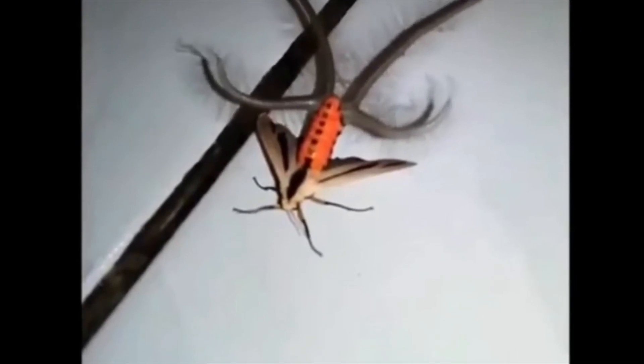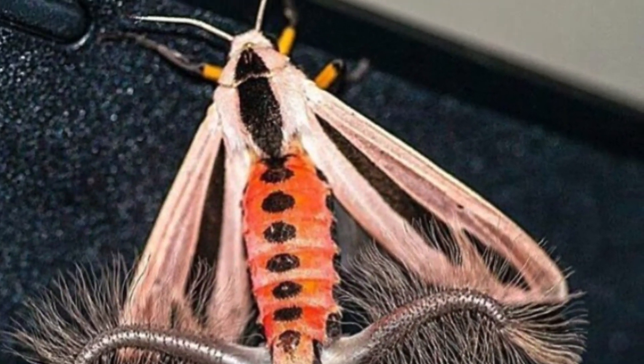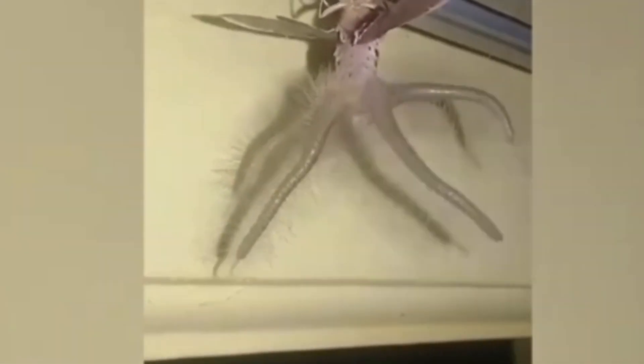The moth lives in Southeast Asia and parts of Australia. Its Asian distribution includes eastern Indonesia, India, China, Japan, and Thailand. In Australia, it is restricted to the northern parts of Western Australia, the Northern Territory, and Queensland.